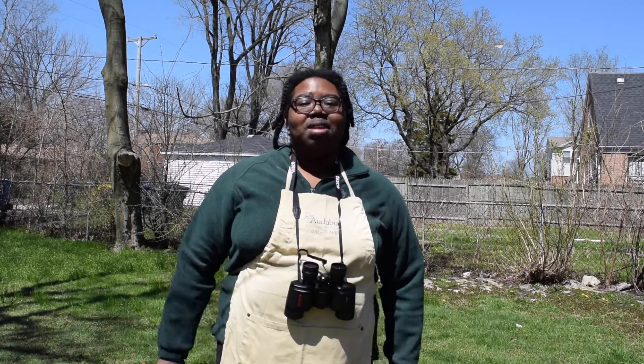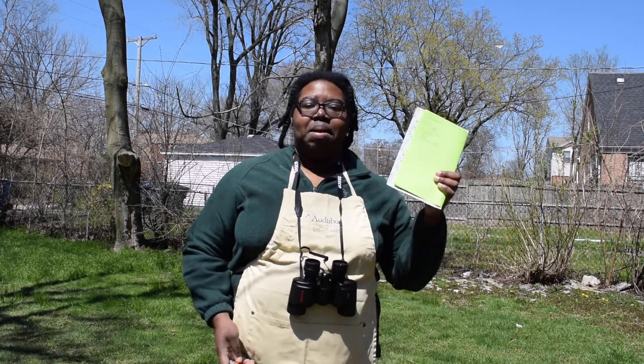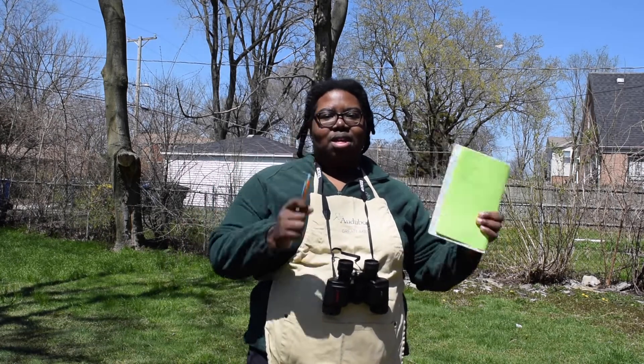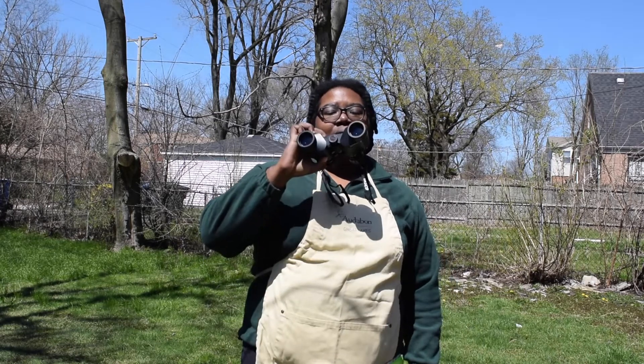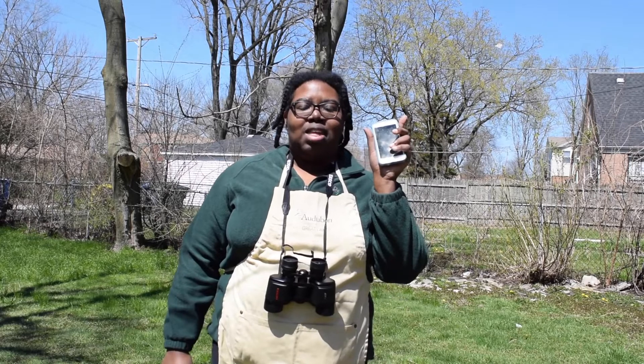Just a couple of things that you'll need to get started: you'll need paper and something to write with, a pair of binoculars, and a cell phone with the eBird app.